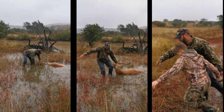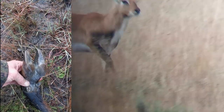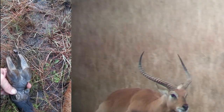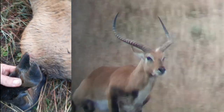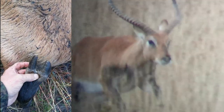Let's pull it out. Interesting fact about the lechwe: when they run, the hooves splay outwards, not inwards like most other antelope. It helps them to run in mud and water — wetlands. There we go. It gives them traction. The mud goes between the toes and stops them from sinking in.